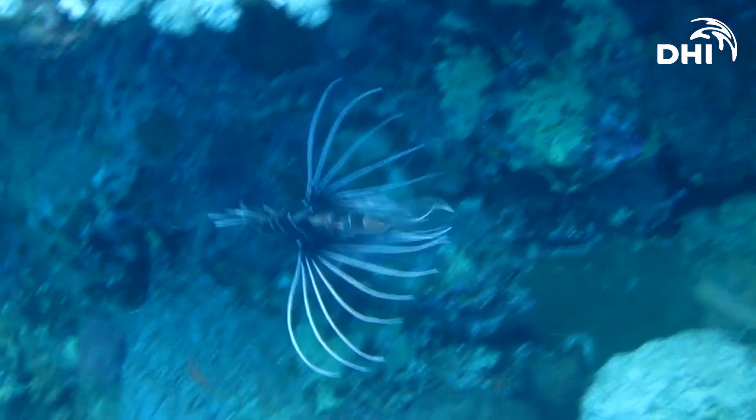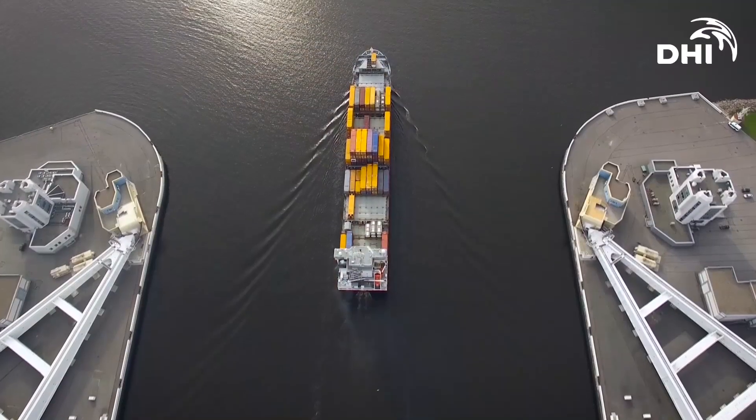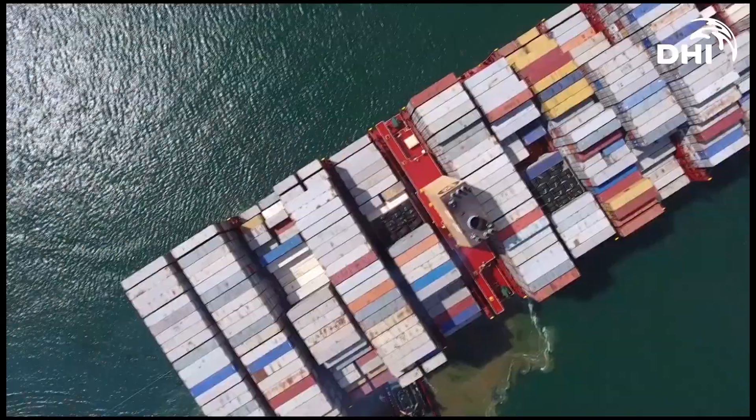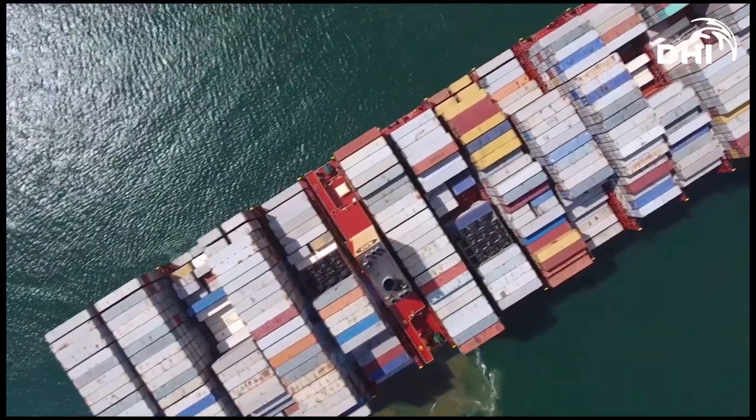With 90,000 ships, we have 3 to 10 billion tonnes of ballast water which is being transported around the world on a yearly basis. It's a huge risk to the aquatic environment.